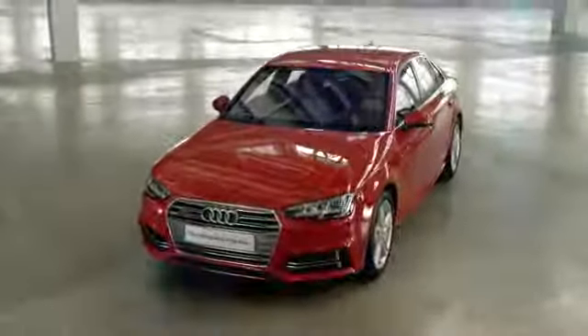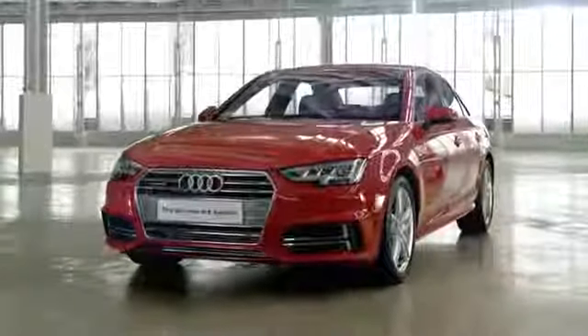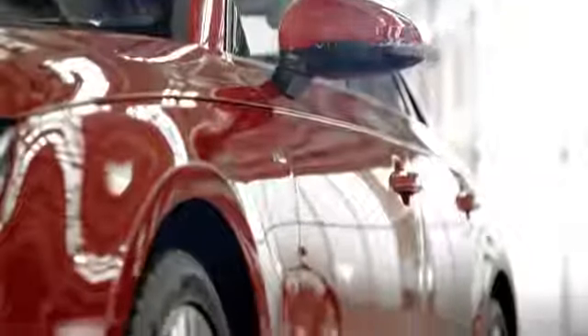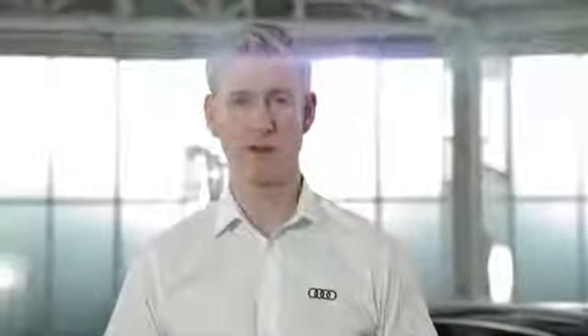Built on an all-new platform with a totally new suspension system and available with a range of new engines and redeveloped gearboxes, the A4 has been designed for pure driving enjoyment. It's also up to 120 kilograms lighter than the previous model, and with CO2 emissions from just 99 grams per kilometer, it's extremely tax efficient too.